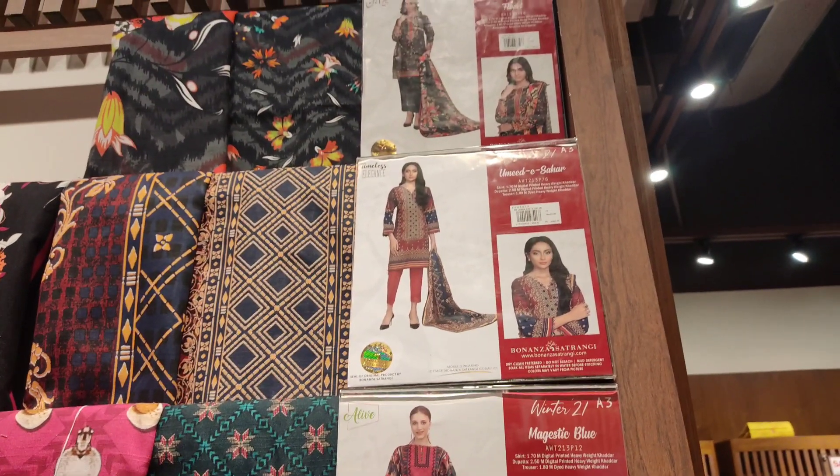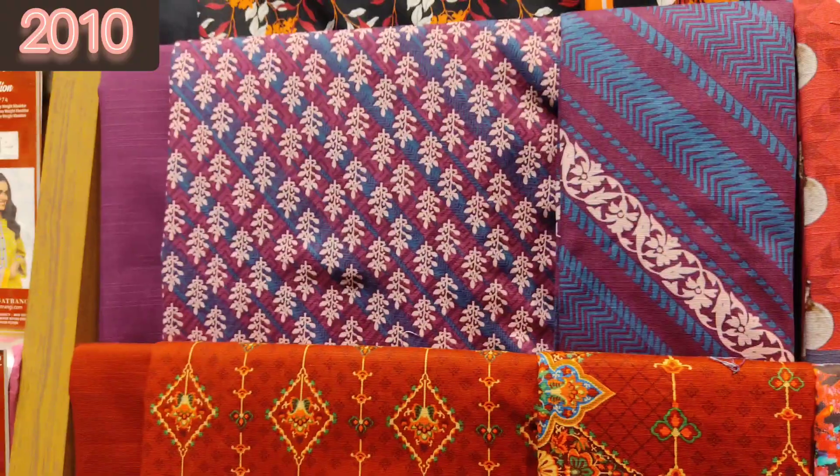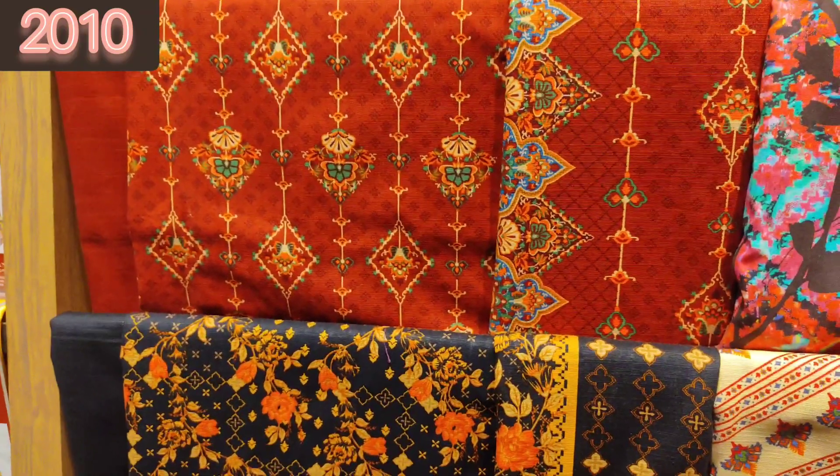In this video I will show you 3-piece suits and 2-piece suits from the sale collection. This black suit I really liked. It is a Khaddar 3-piece suit and you are getting it at 2010.